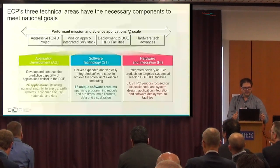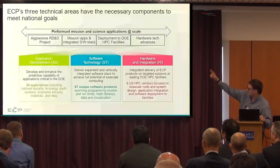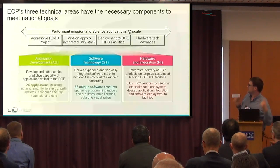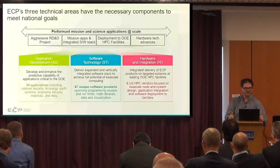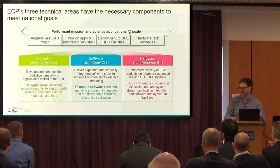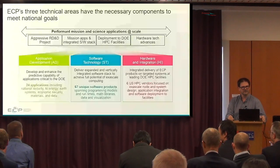There are three particular areas within the Exascale Computing Project: application development, software technologies, and hardware and integration. I reside right in the middle. Yesterday somebody talked about the sponge model with the layers — this is the sandwich model, and we're the peanut butter in the middle of the two slices of bread. Some of the applications may be allergic to peanut butter and some of the hardware vendors may be allergic to peanut butter, but we're the peanut butter in the middle.